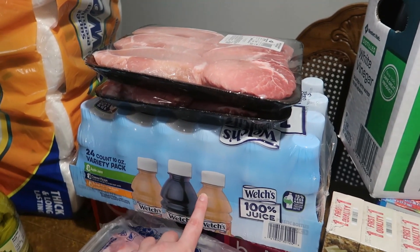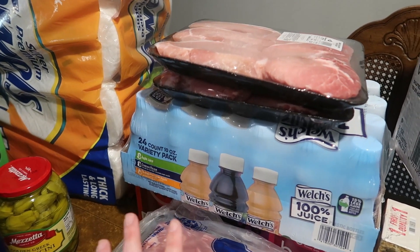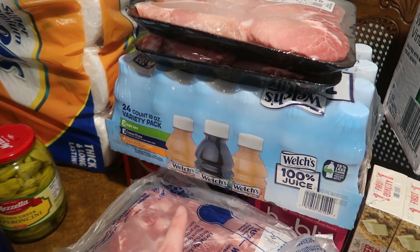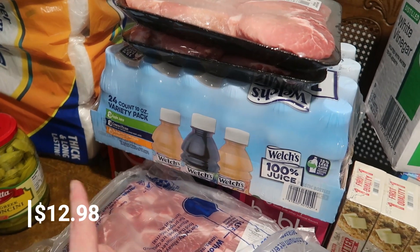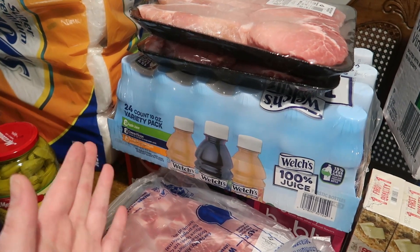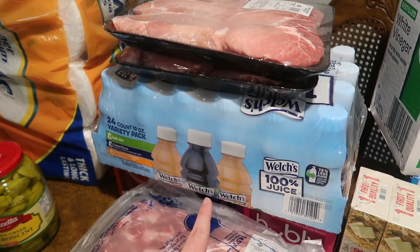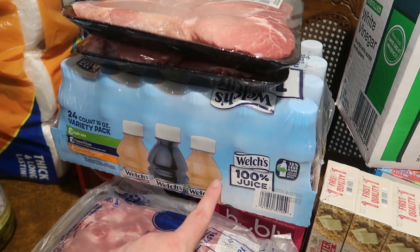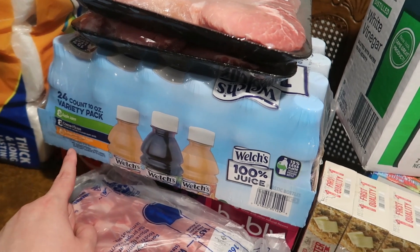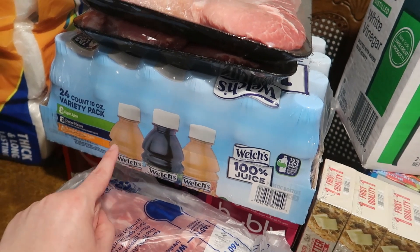I got juice pouches for the kids to keep in our outside fridge for summer. Since I'm not packing school lunches anymore we don't really have juice boxes, but these will be great poolside or on the trampoline with the sprinkler. They have zero added sugar, 100% juice, in apple, concord grape, and orange-pineapple-apple flavors.